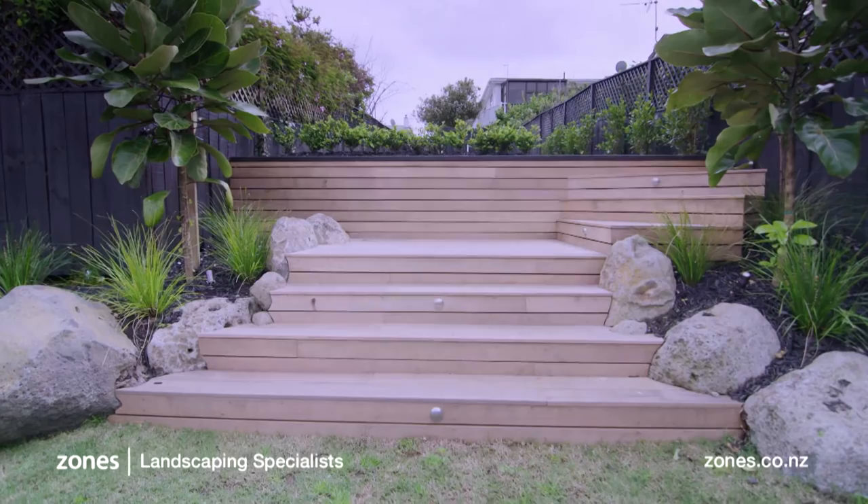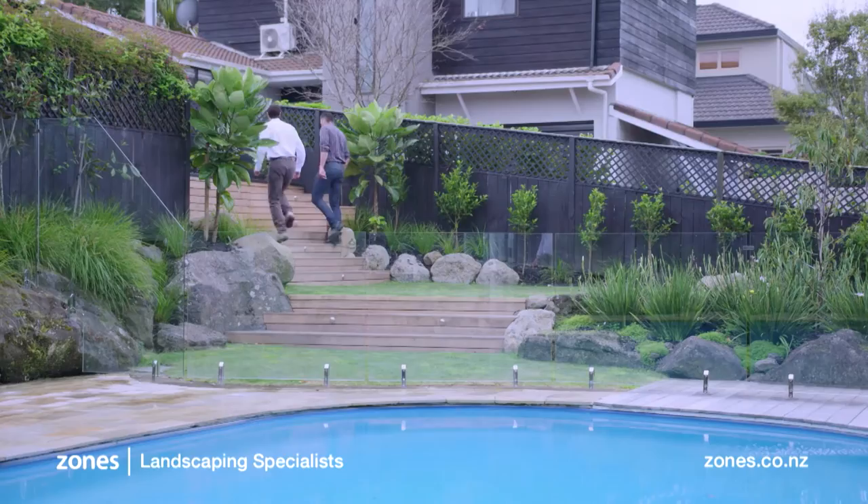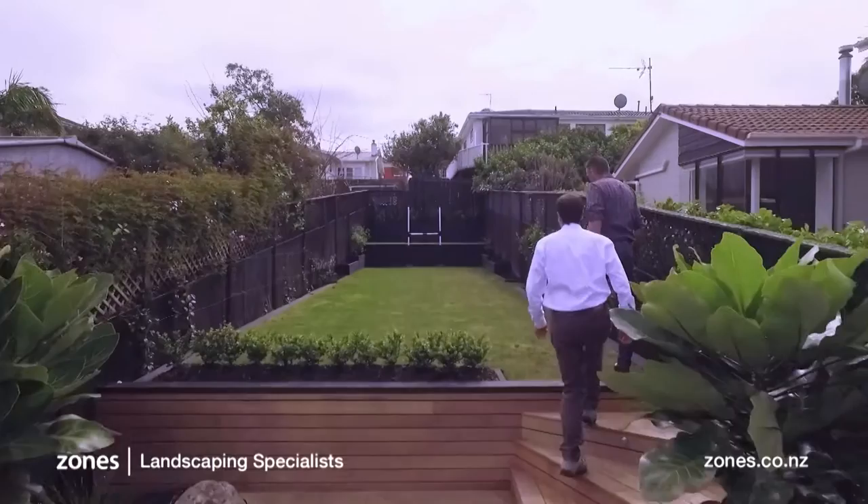Wide timber steps create a sense of space on what is a fairly narrow section and take us from one level to the next. As Stuart said, it's an odd L-shaped site with a bit off to the side up at the very top of the property.